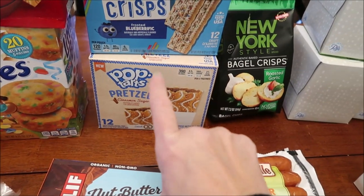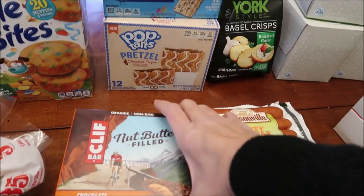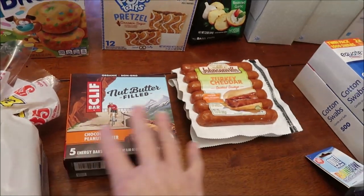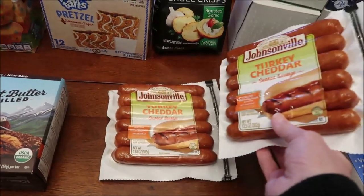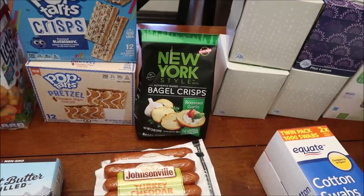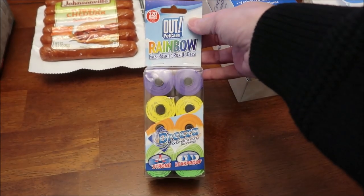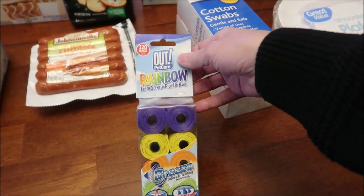We're going to be reviewing these Pop-Tarts Crisps in Blueberryific — a new flavor — and we finally found the Pop-Tarts Pretzel Cinnamon Sugar, which were just arriving at our Walmart. I bought some more Clif Bar Nut Butter Filled bars — the chocolate peanut butter — because I haven't had them in a while but I really like them. Kevin bought two of the Johnsonville turkey cheddar smoked sausages and we also grabbed New York Style bagel crisps in roasted garlic, the only flavor Walmart had.